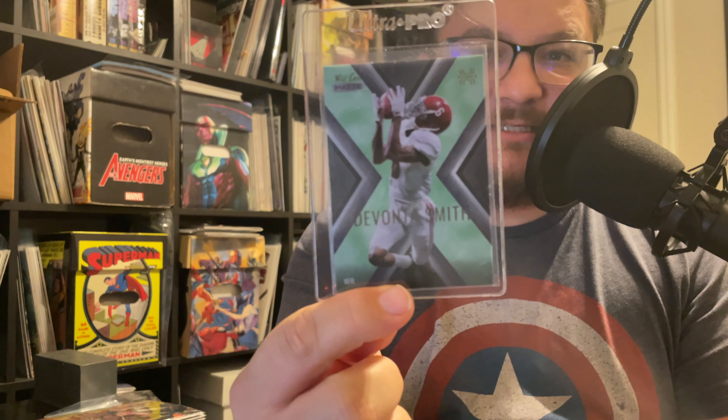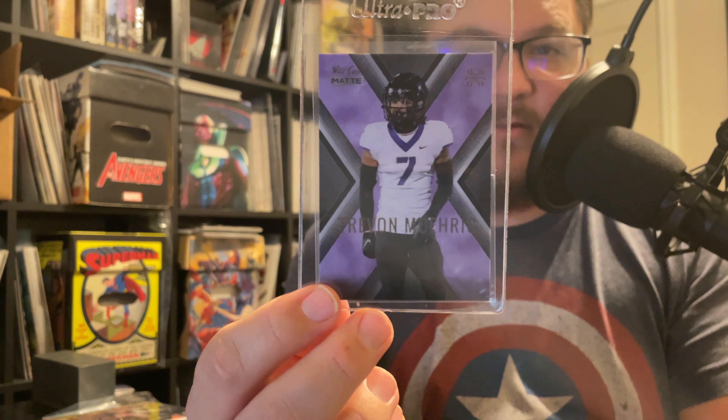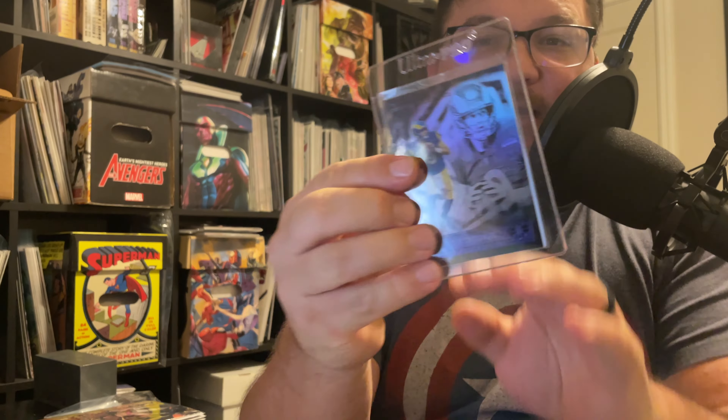First up for the NFL we have a nice DeVonta Smith from the Wild Card Mats - this is the Explode version with a green parallel. Then Javonte Williams - I thought he was going to do a lot better mid-season but Melvin Gordon kind of proved himself and took that spot back. Then Trevon Moehrig. I also got a couple of Sante Samuel Jr. cards - a purple parallel and a gold parallel. And this Matthew Stafford from the Illusions box could be worth a lot more or less in about a week depending on the playoffs. Mac Jones is next to him - a couple of good quarterbacks side by side.